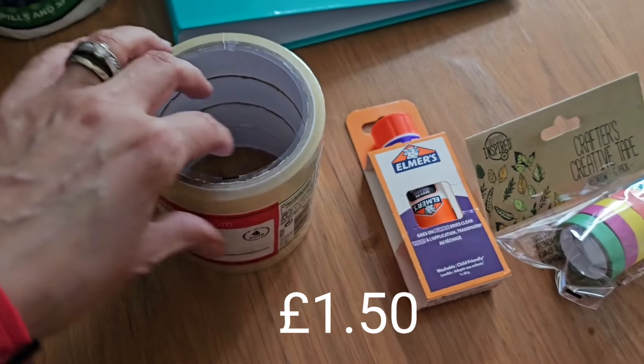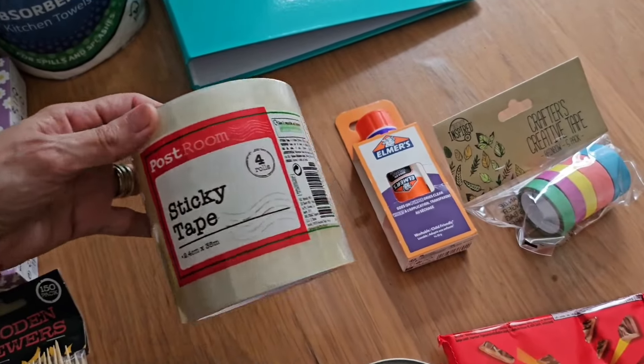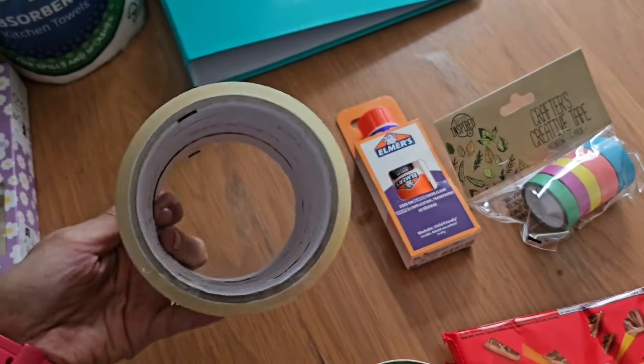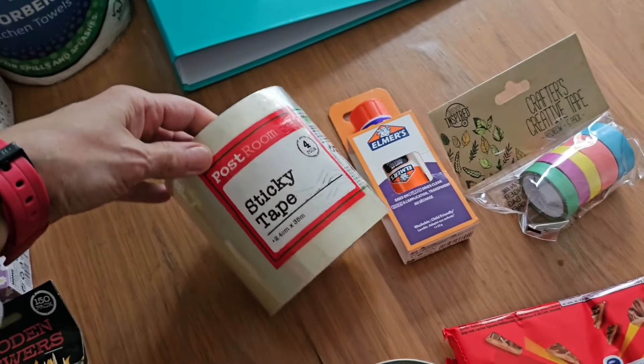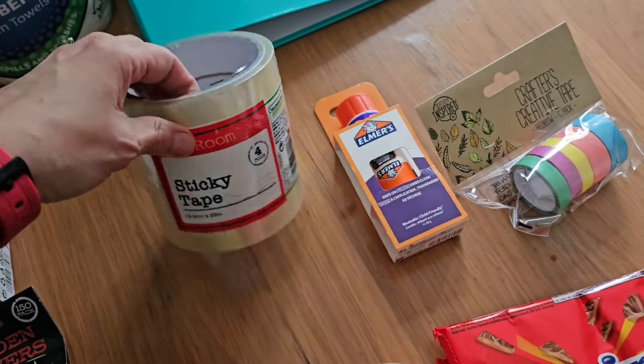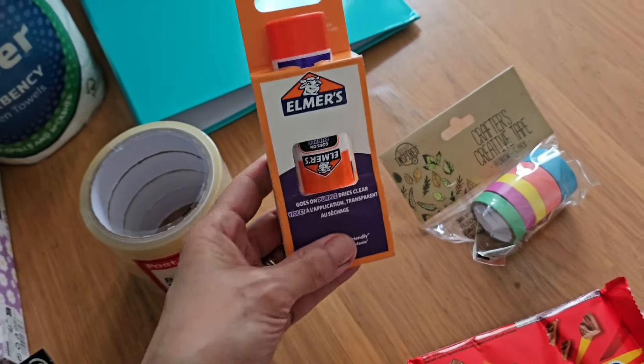Henry likes to make arts and crafty things all the time and he's used all the sellotape. You get four rolls — obviously they're not the biggest but they'll do — so he can use some of those for his crafty bits and I'll keep some for birthdays and things.